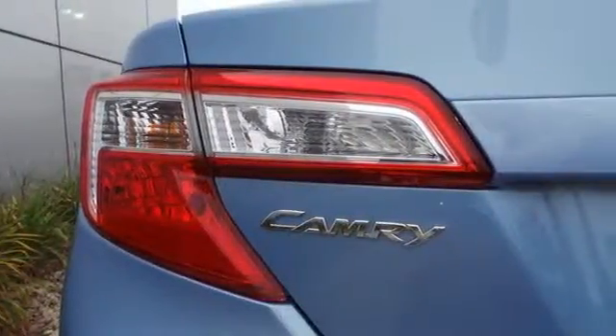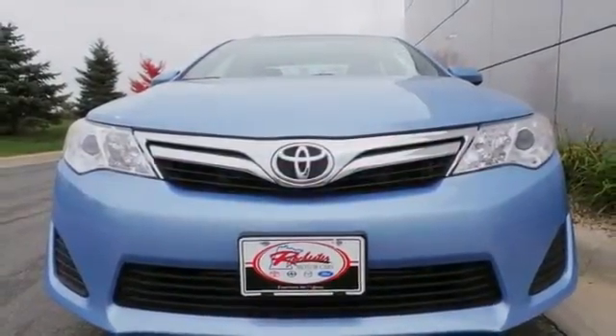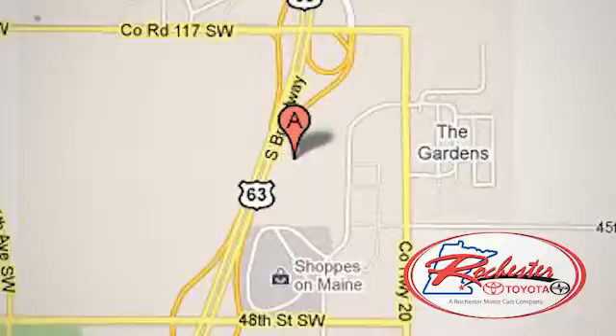This stylish Camry gives a silky smooth ride. See it for yourself today. Experience the difference at Rochester Toyota Scion. We're conveniently located between 40th Street and 48th Street Southeast on Highway 63 South in Rochester, Minnesota.